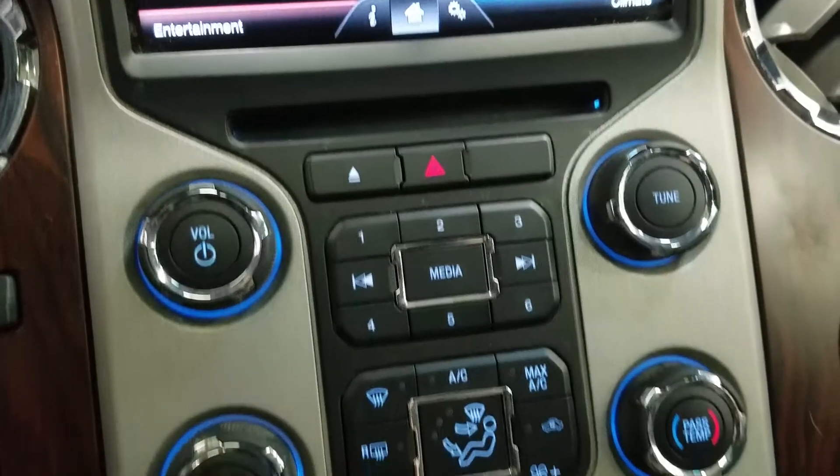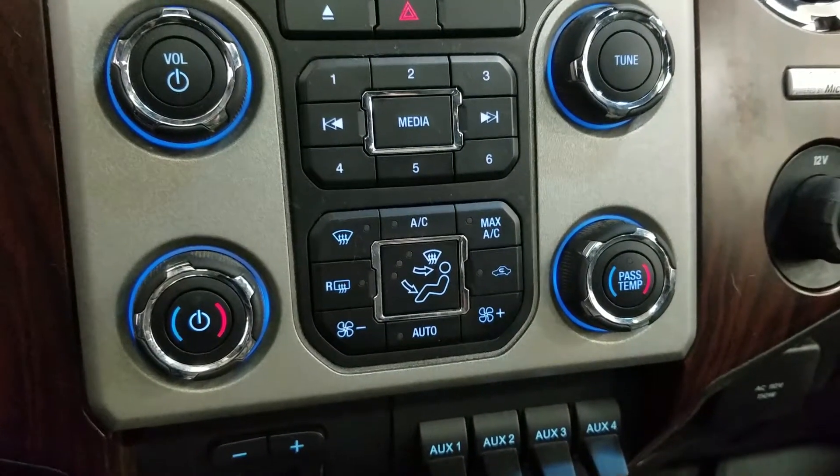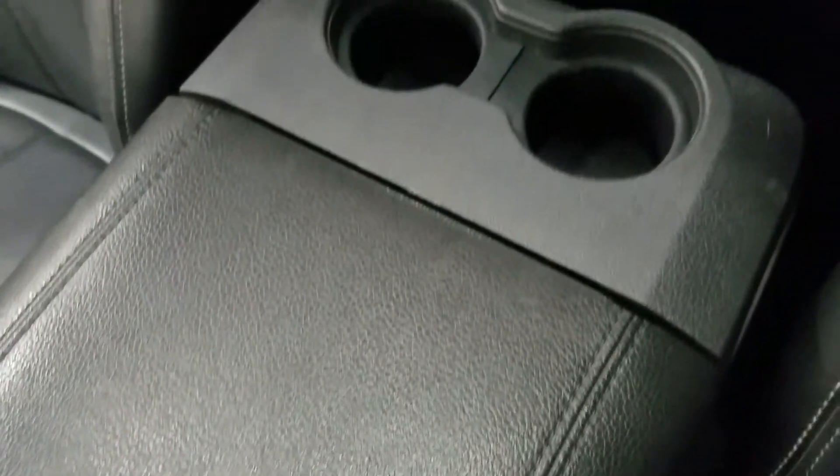Down below we have our SYNC controls as well as a dual climate control area which includes air conditioning and heating for the entire cabin. We have four cup holders as well as a center console that provides tons of storage, with two more cup holders at the rear.